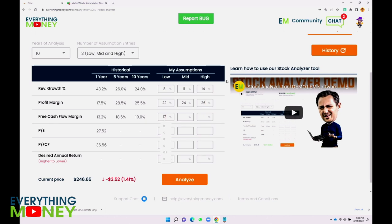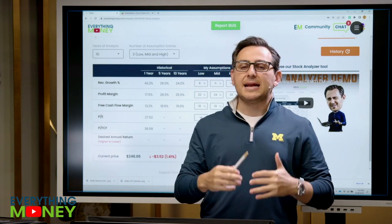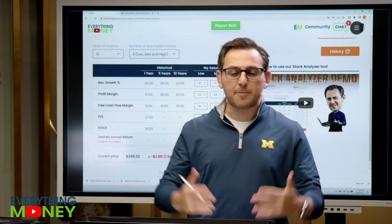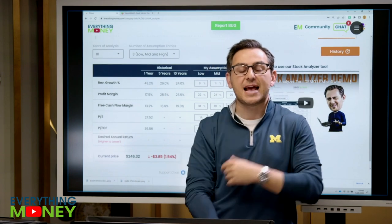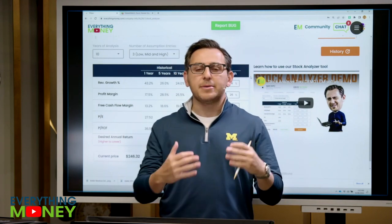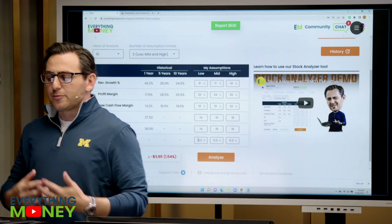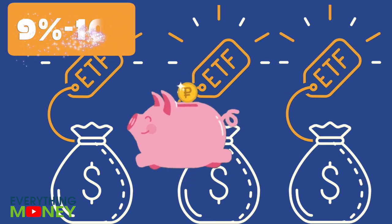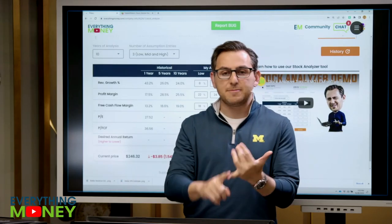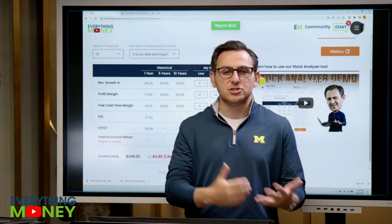Profit margin is probably going to stay pretty similar, but I'm still going to be a little conservative — I'm going to go 22, 24, 26. Free cash flow margin, I'm going to go 18, 19, and 20. PE: 14, 16, 18. PE is reflective of moat and growth potential, and it's hard to justify really high PEs in general. Invisalign is a well-known brand, so I can justify a little bit of a moat there. My desired annual return — I usually like 12.5%, because I can get 9% or 10% from any market-based ETF. I picked 12.5% to give me an ample margin of safety and a little bit of reason to pick individual stock versus doing an ETF.